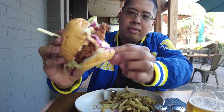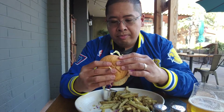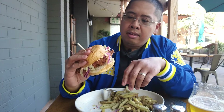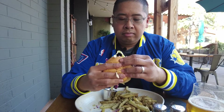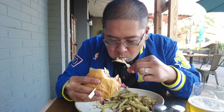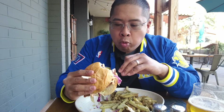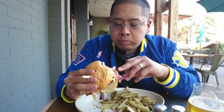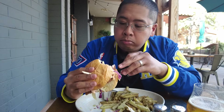First I'm going to try the buttermilk chicken sandwich. It has a spicy coleslaw with Louisiana hot sauce aioli, and it has a big chicken patty right there. Nice coating of seasoning, and also there's pickled red onion. I'm ready to dig in.